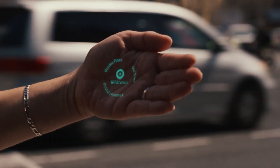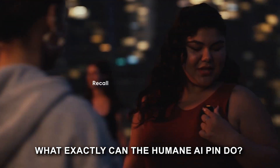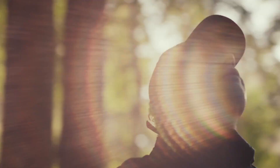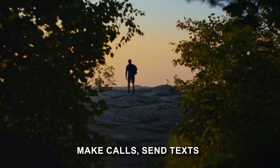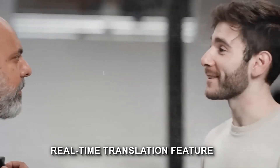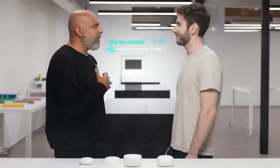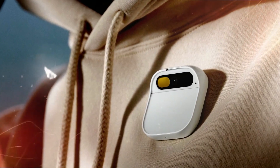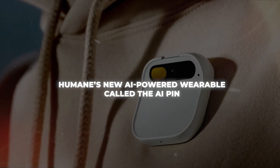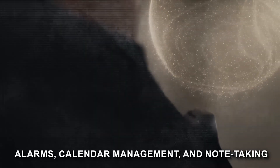What exactly can the Humane AI pin do? First, staying connected is a breeze. With the AI Humane pin, you can make calls, send texts, and even break language barriers with real-time translation. All you need to do is speak, and it translates your words into any language you choose, right there on your palm. Powered by OpenAI's ChatGPT, you can ask it questions, let it search the web, and watch as it seamlessly keeps you organized with alarms, calendar management, and note-taking.